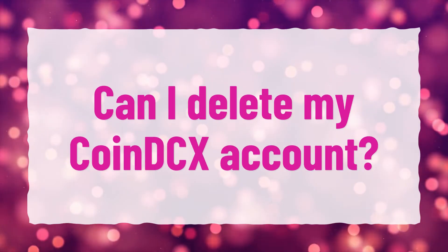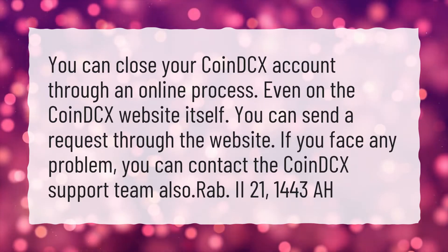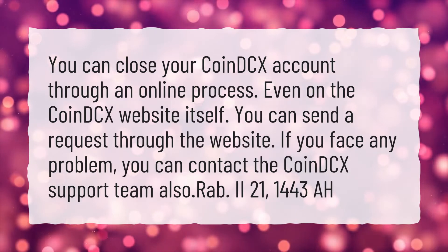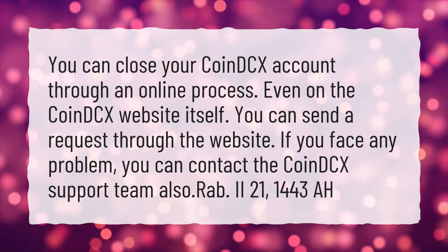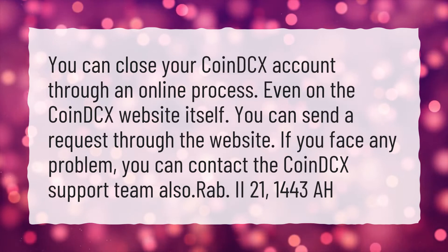Can I delete my CoinDCX account? You can close your CoinDCX account through an online process, even on the CoinDCX website itself. You can send a request through the website. If you face any problem, you can contact the CoinDCX support team also.